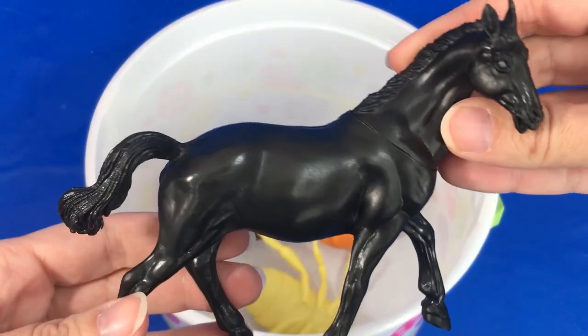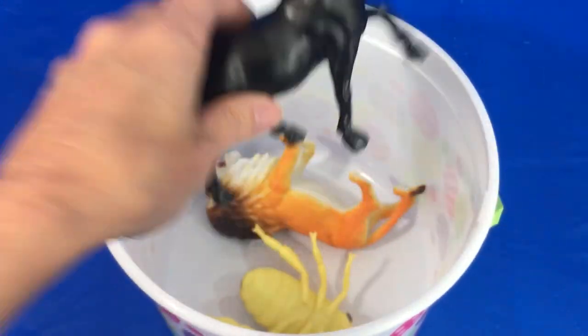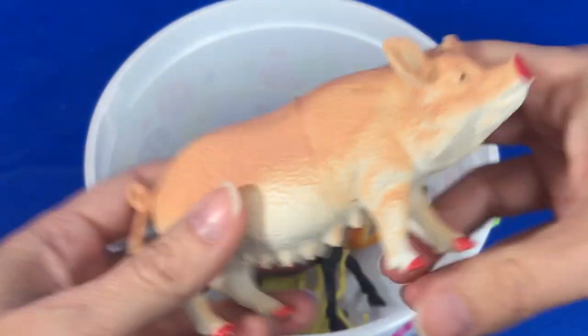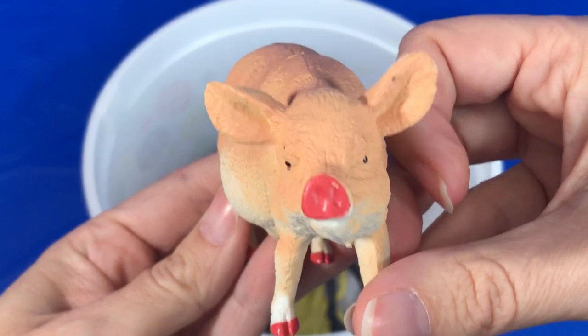We have a black horse. What's this animal? That's right. It's a pink pig.